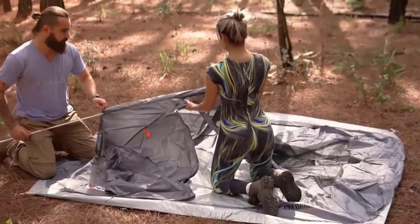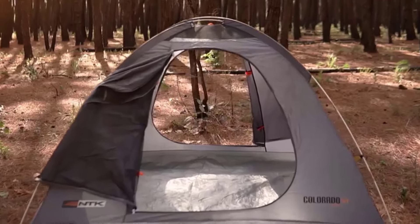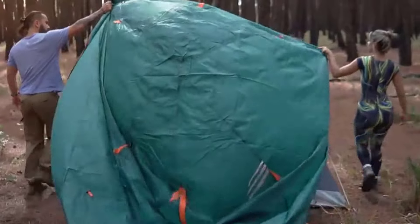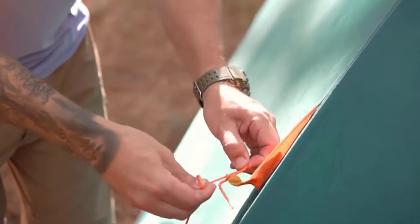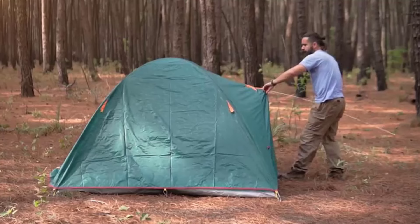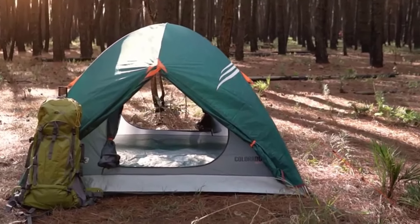Protect yourself from sunlight, rain, and humid weather with the 100% waterproof 190T polyester rainfly of our Colorado camping tents. The 2,500-millimeter water column rainfly provides full coverage on all four sides, while the heat-seamed thermoplastic coating offers UV protection. This high-performance NTK big tent also has a carry bag with reinforced Oxford fabric, extra-thick straps, and heavy-duty zippers.